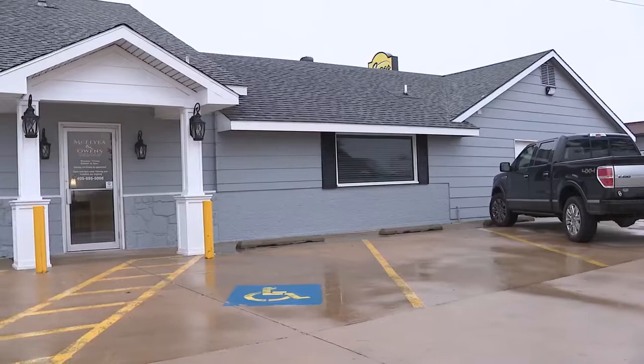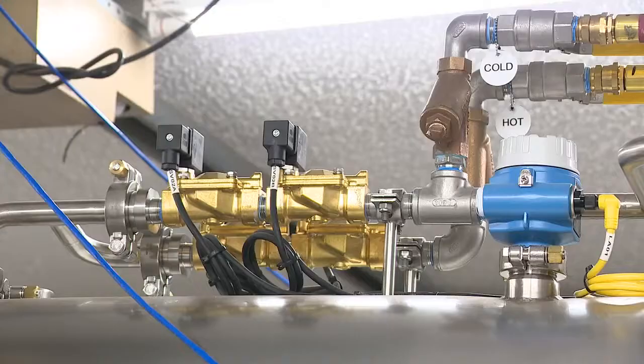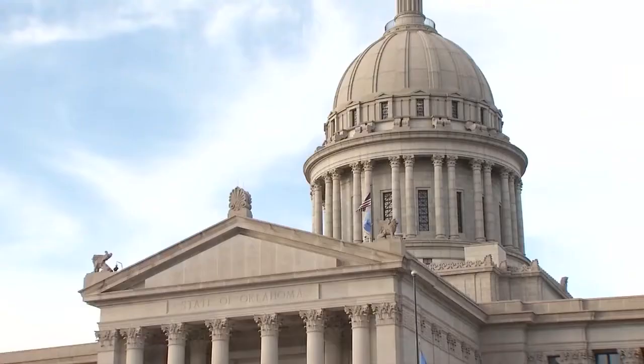In Oklahoma, we're currently at 53.8% statewide with cremation. But at the McAleer and Owens Funeral Home in Shawnee, there's something new. This is the first machine in the state equipped to carry out alkaline hydrolysis, or liquid cremation. The process is already happening in about 20 U.S. states and was approved by the state legislature in 2021.